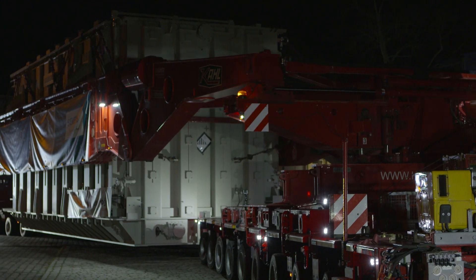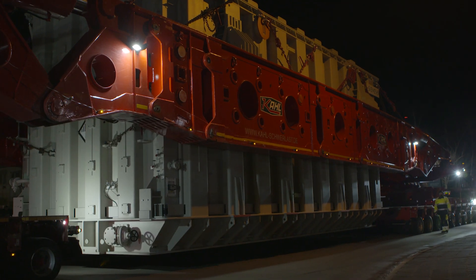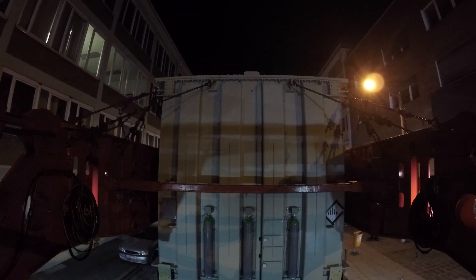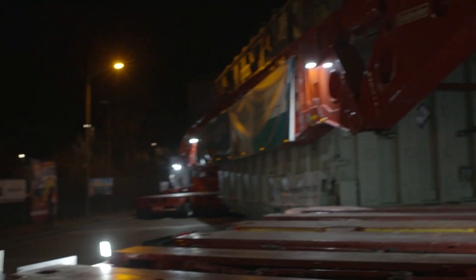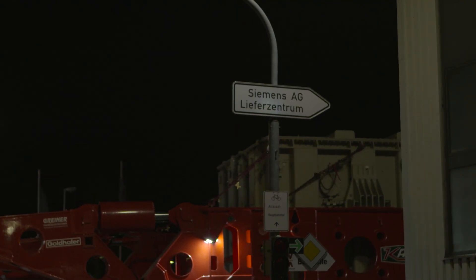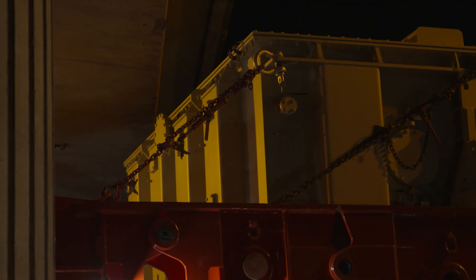With a unit of this size, the internal handling has to be considered already in advance at the design stage, because you have certain limits from the infrastructure and that gives you what your maximum dimensions will be. Then you check the route with the authorities, and with the permits you know exactly where your narrow spots will be. For us, we have less than 20 millimeters in the tightest spot.